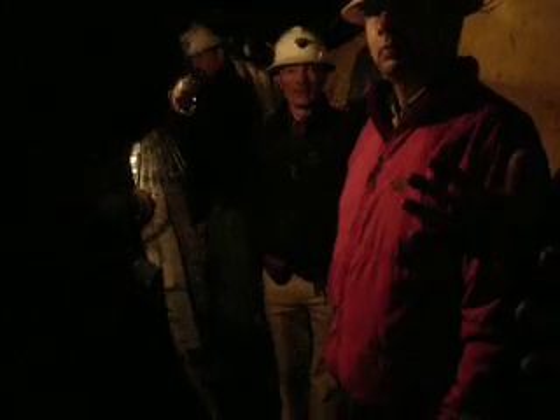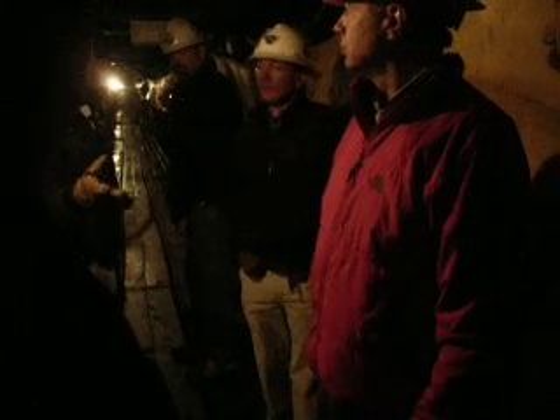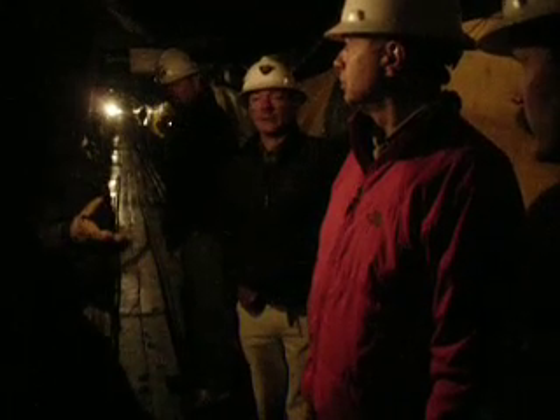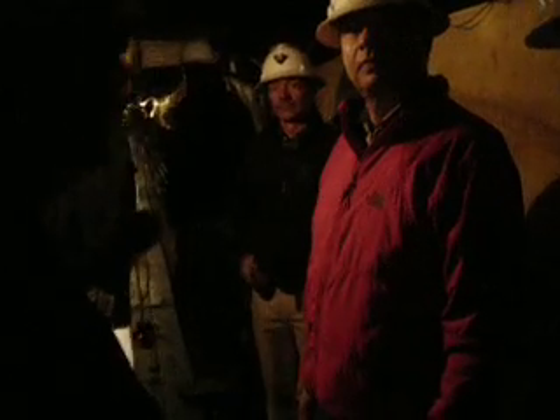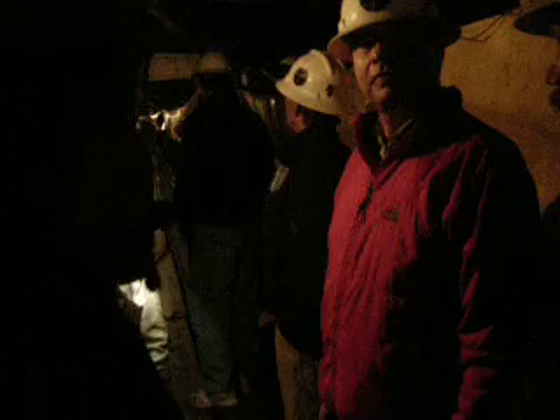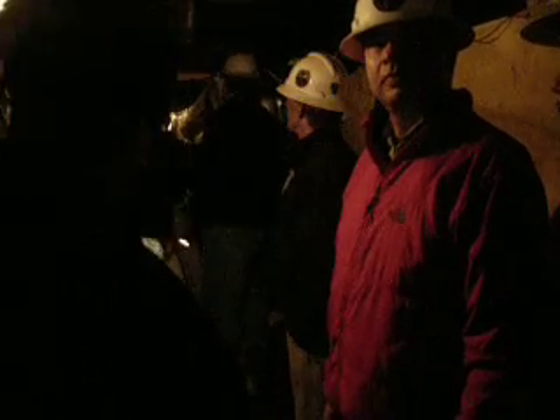How thick was this vein? I have read it's anywhere from 5 inches to 15 feet. They'll pinch and swell. All right, we're a thousand feet back inside the country void.